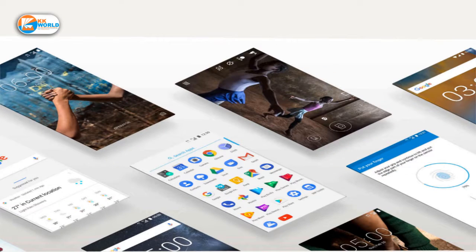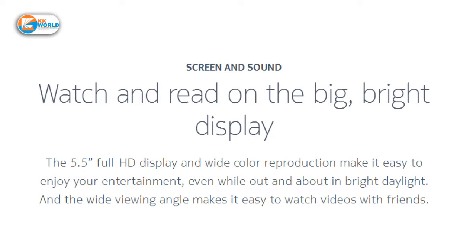We get Android version 7.1 Nougat. We get 4G connectivity and a dual speaker, which will be upper and lower. We also get Google Assistant.